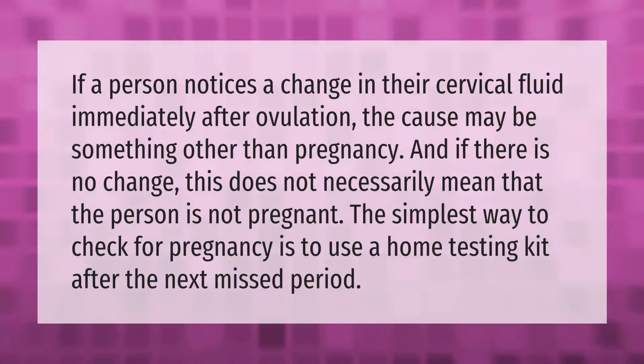If a person notices a change in their cervical fluid immediately after ovulation, the cause may be something other than pregnancy. And if there is no change, this does not necessarily mean that the person is not pregnant. The simplest way to check for pregnancy is to use a home testing kit after the next missed period.